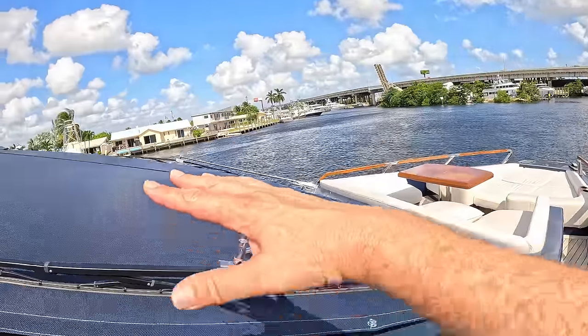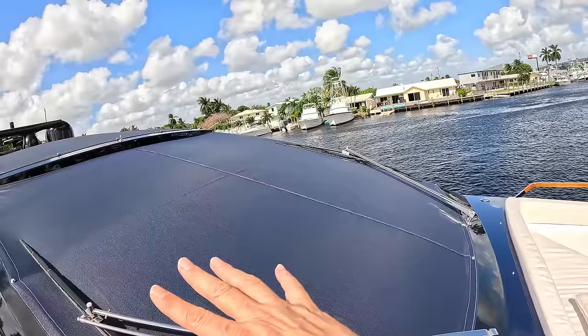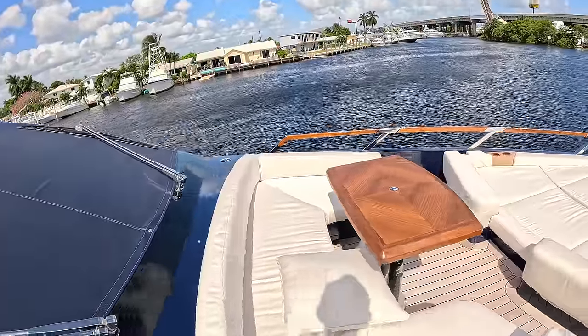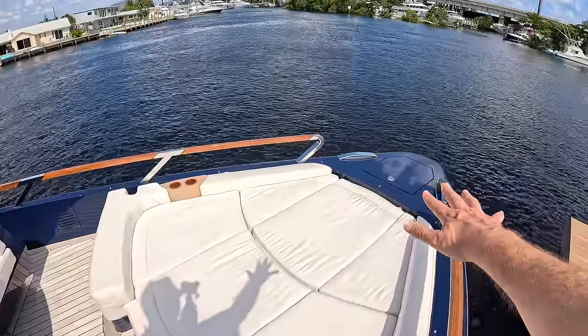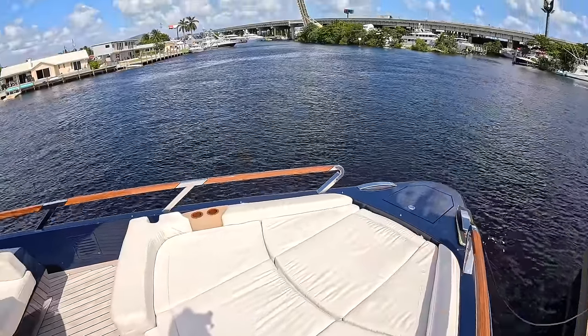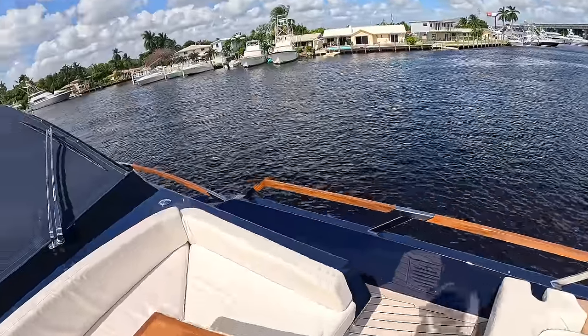We've got the big windscreens across here - the screen covers are on at the moment so you're not really getting the full effect, but yeah, massive windscreens and there's a sliding roof up on the top as well. We've got this entertaining area up here on the bow, sunbathing as well. You can see how clean the look of this is - even the cleats are pop-up cleats. It's a really sharp looking boat. Look at the woodwork they've put into this handrail along here as well.